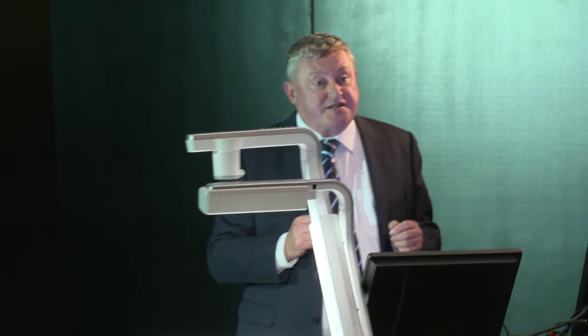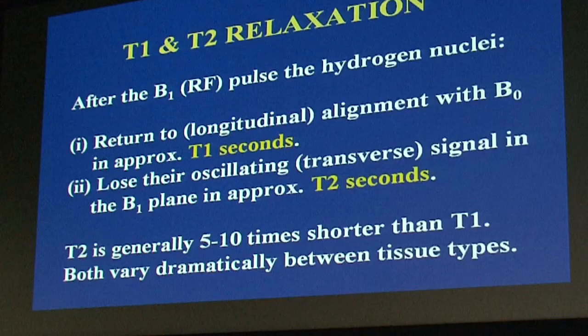That principle won Professor Paul Lauterberg a Nobel Prize, which he shared with my supervisor. He developed the principle of using a gradient to separate spins in space through separation of their frequencies. After the B1 pulse, we have return to alignment in T1 seconds and a loss of the oscillating signal in T2 seconds — T2 is generally five to ten times shorter. Both vary dramatically between tissue types, which is why we can get contrast differences between normal and abnormal tissue, as their T1s and T2s change in various disease states.